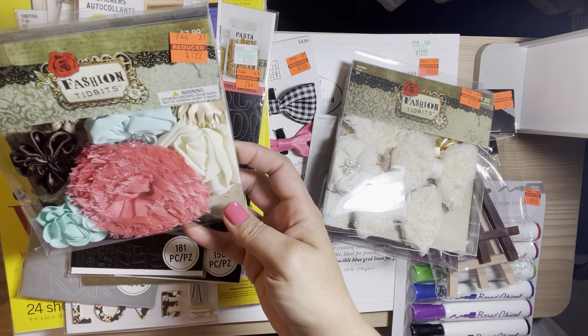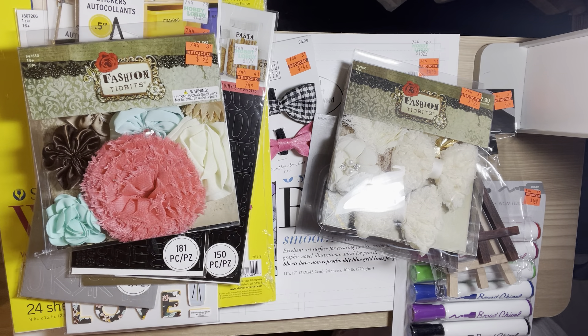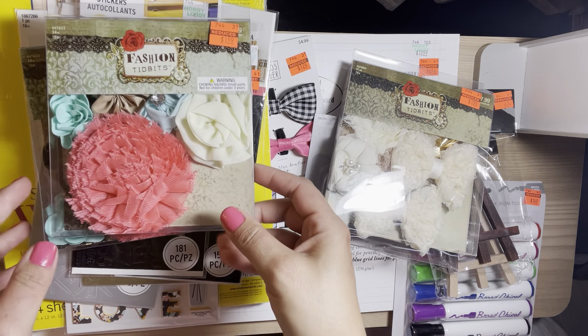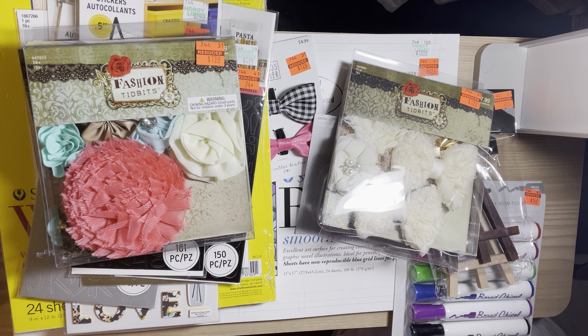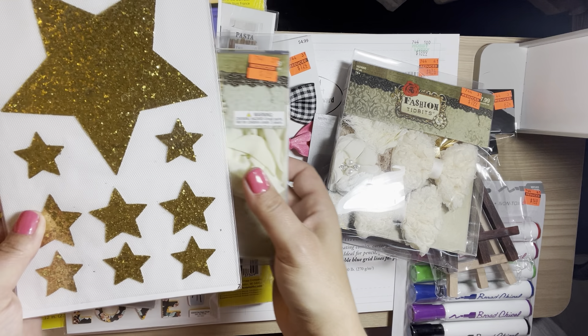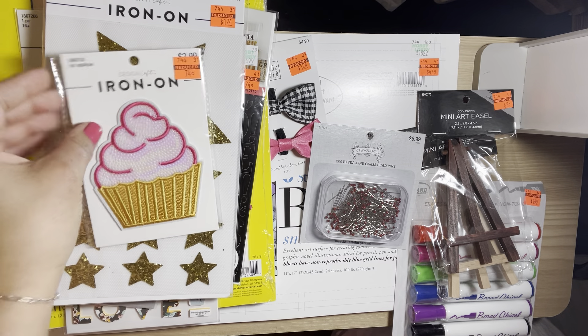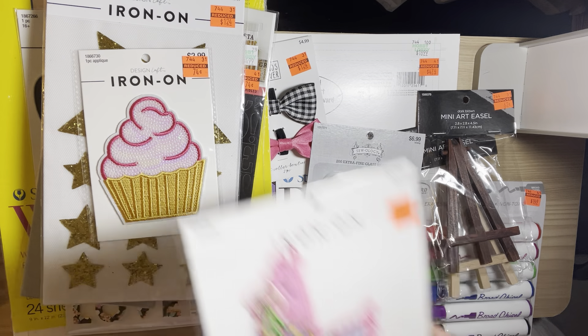I also found the flowers — fabric flowers — and I found two of those so I picked up both. I got the iron-on stars, the cupcake, and the llama.